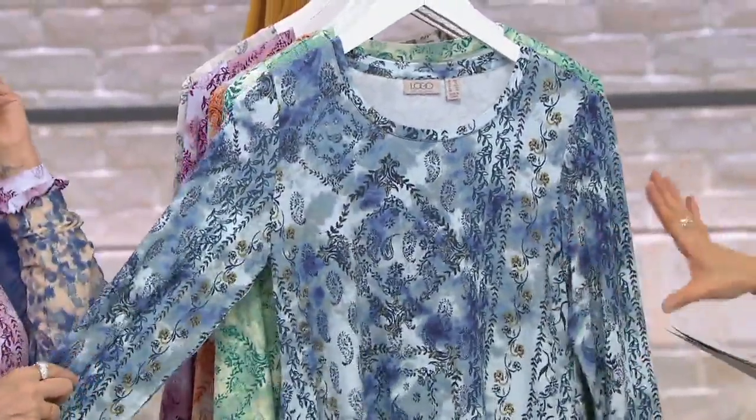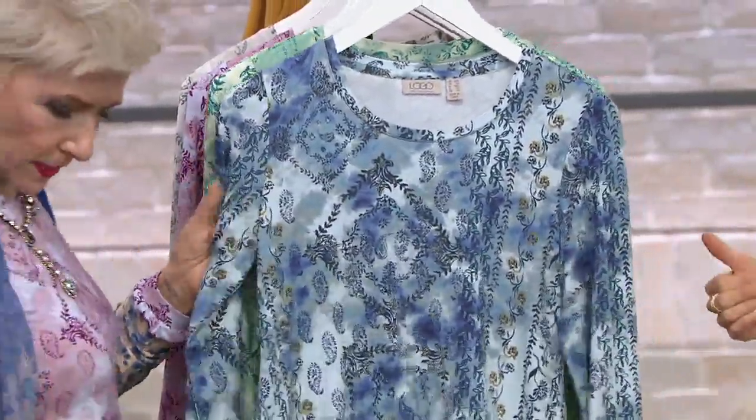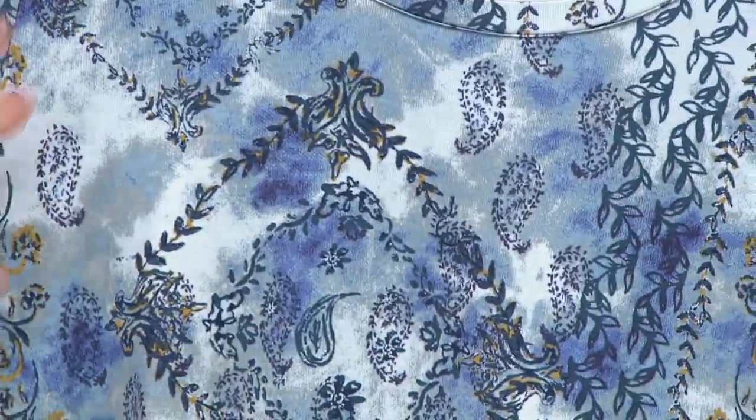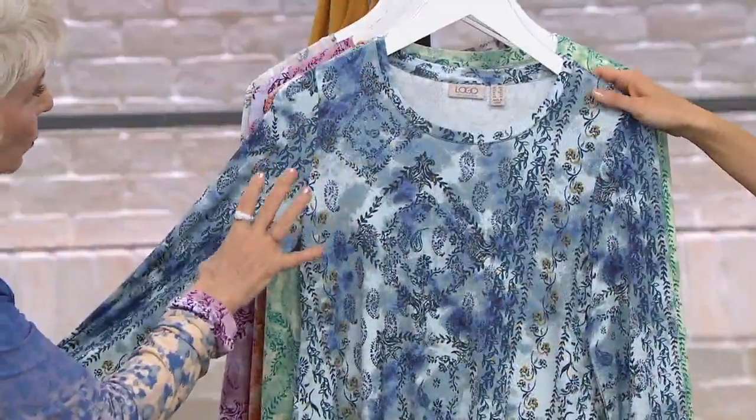This first one is what we call dusty periwinkle — very blue. You could match and wear these prints together, like I am, or this is just your denim top with the black and that little gold color in there.